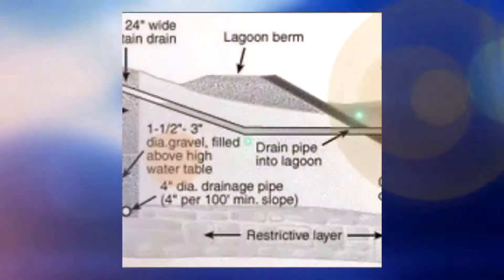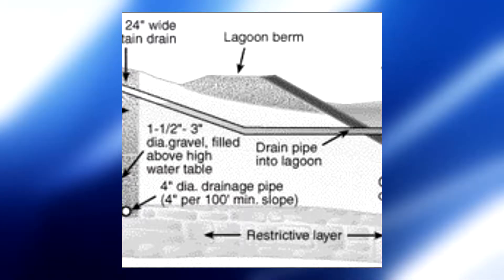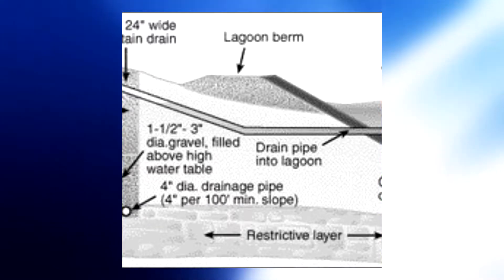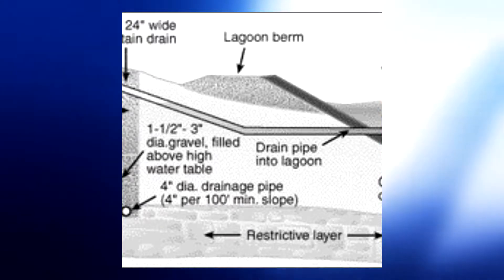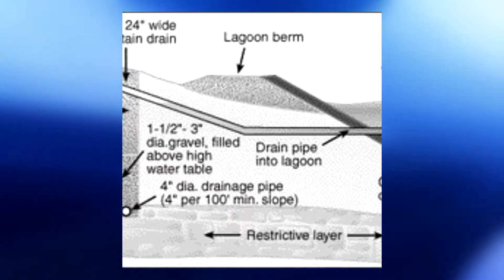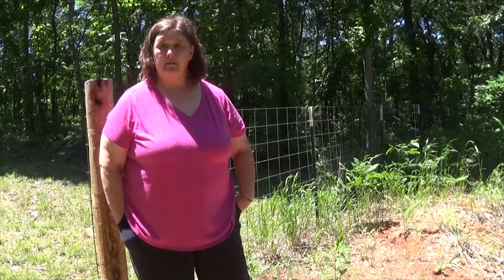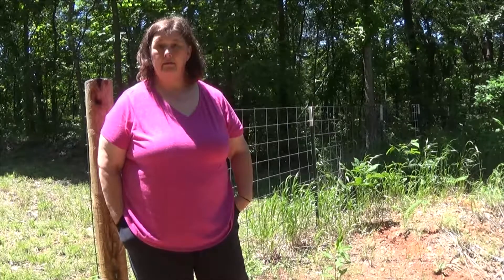This property's sewage system is solely this lagoon — there's no septic tank before it, so it's doing a lot of work. Nature is doing all the work: gravity is bringing the water to it, and then the sunshine and wind are providing the sanitation and the treatment.